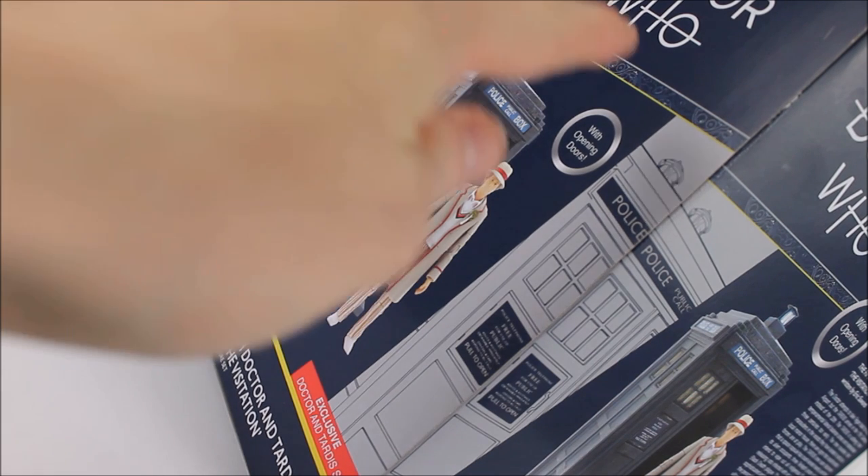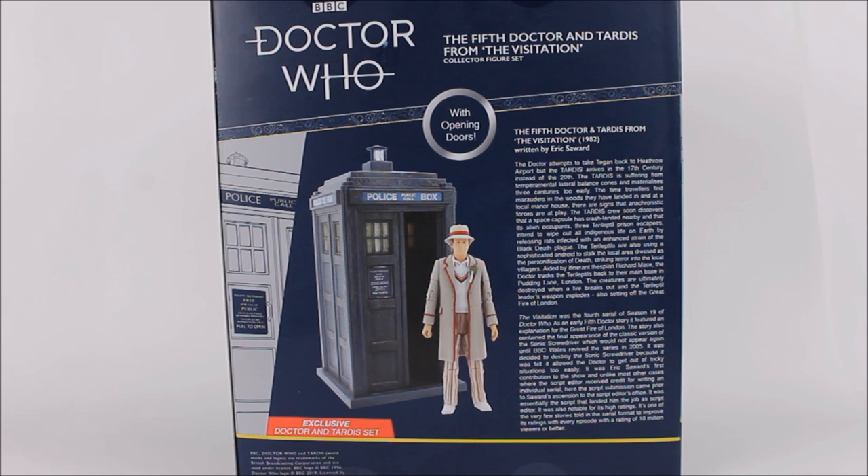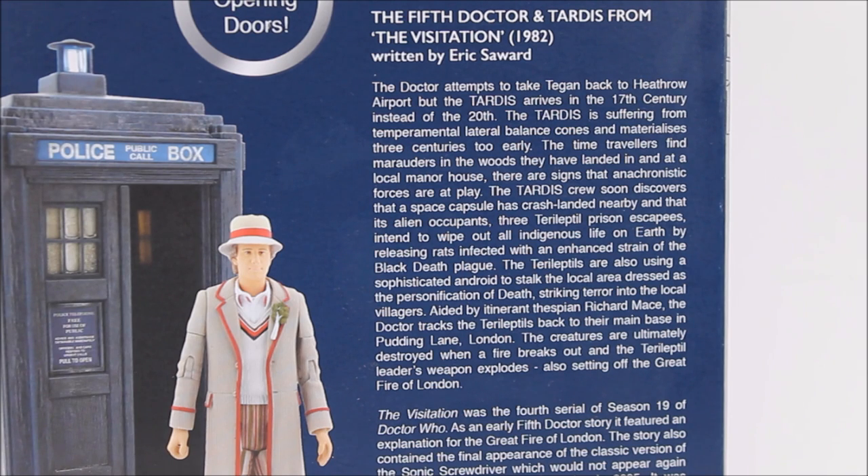This TARDIS does of course feature opening doors, much like the other TARDISes we've seen released as part of this series so far. Flipping around to the back of the box, we get the title of the set once again along with further images of the 5th Doctor and TARDIS. Towards the sides we also get a brief synopsis about The Visitation as a story, as well as stating that it was written by Eric Saward.